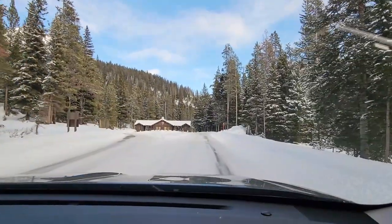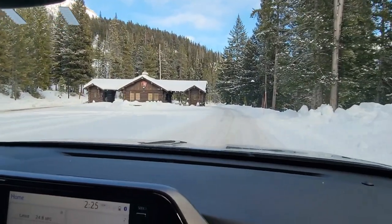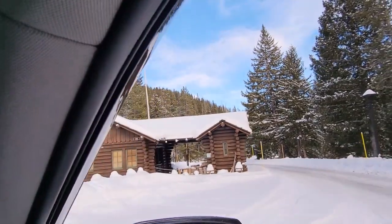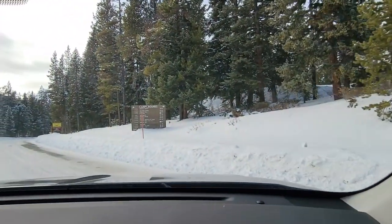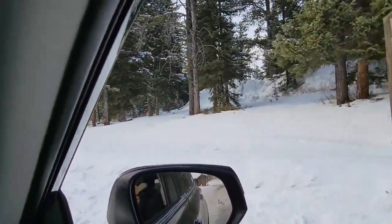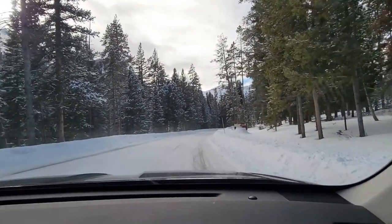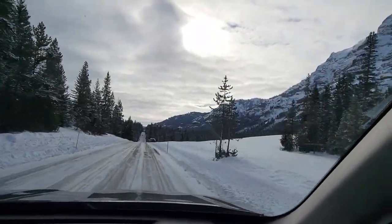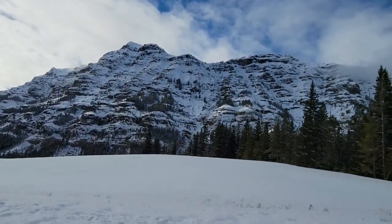Alright, here we are. Here's our turn around. That's the entrance station for the Northeast entrance. There's our camp girl on this here. Heading back. Had to get that view. Beautiful.